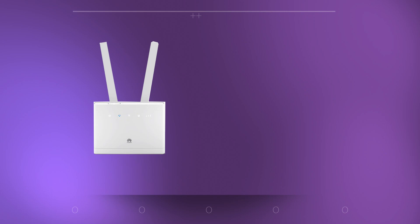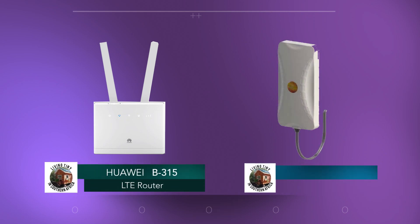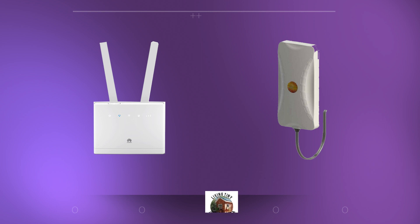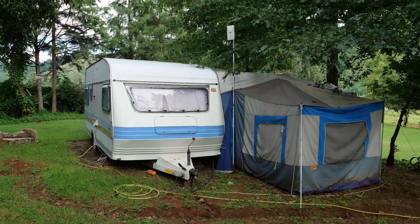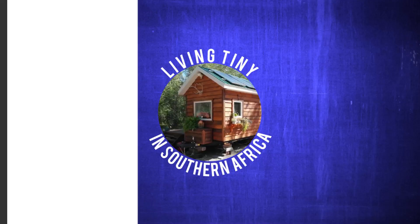My internet system in the caravan consists of an LTE router and a signal booster. Often I'm out in the countryside and the signal is quite weak, so I use the signal booster to boost the signal. My internet router is quite old and I found the signal booster to be a bit bulky to carry around and install, so it's just unsuitable.